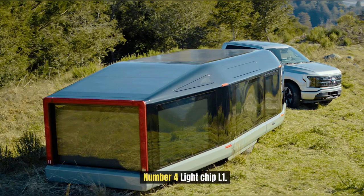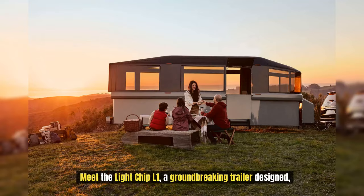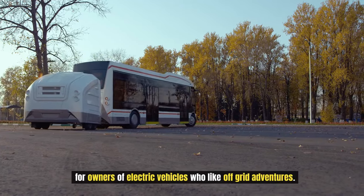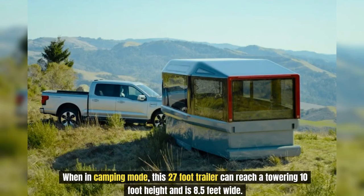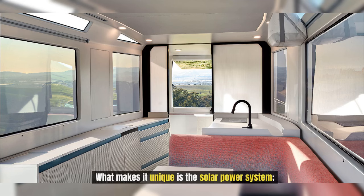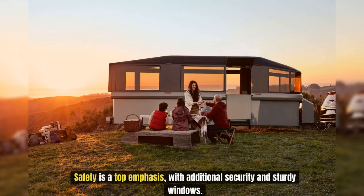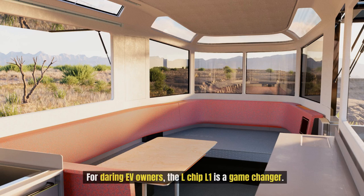Number 4: Lightchip L1. Meet the Lightchip L1, a groundbreaking trailer designed for owners of electric vehicles who like off-grid adventures. When in camping mode, this 27-foot trailer can reach a towering 10-foot height and is 8.5 feet wide. What makes it unique is the solar power system — it can power appliances for up to a week even when off the grid by covering the roof and awnings with solar panels. Safety is a top emphasis with additional security and sturdy windows, making the Lightchip L1 a game changer for daring EV owners.